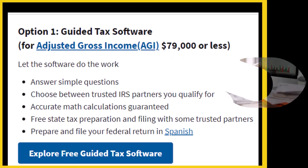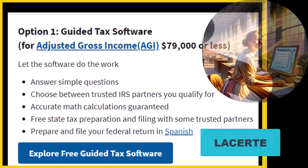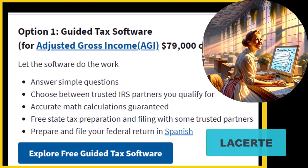That kind of software is generally going to be individual software, not business or professional software. Not to say it's not good or not as good as the professional software, but the objectives are different. LaCert software, for example, being software that would be used in a firm, has less of an interview process and an easier and faster data input screen, so you can crank out more returns, which is actually great for tinkering with the tax code and making different changes.